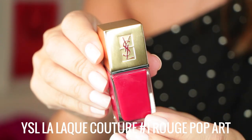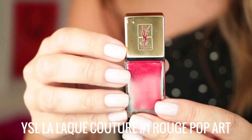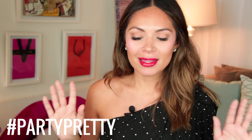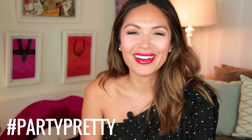Ta-da! Your party pretty look isn't complete yet — if you want to keep this red theme going, you can use YSL's red nail polish in Rouge Pop Art No. 1. This is also a beautiful red, so it can all go together if you want your nails to be a little pop of color too. I think this is great for the holiday season, and at any kind of party, you'll stand out in a crowd. I hope you guys like this video and love all of these products. I'll see you guys next time.